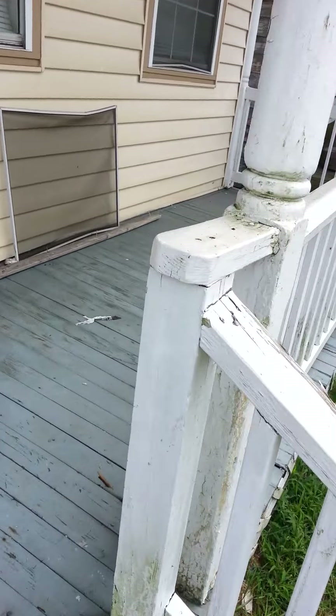Here we are up on the front porch. The front porch seems to be in pretty good shape.